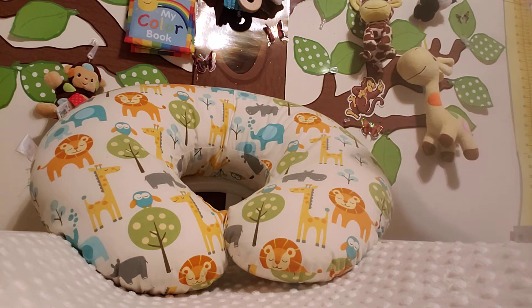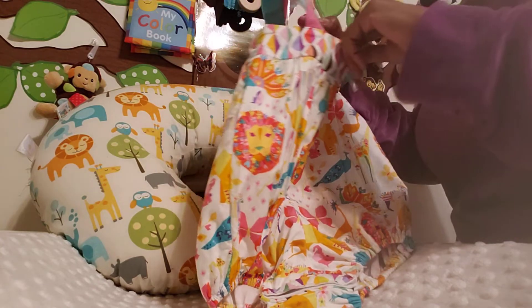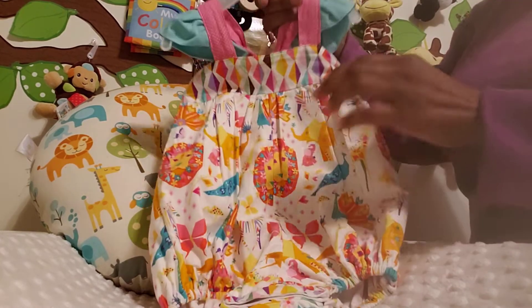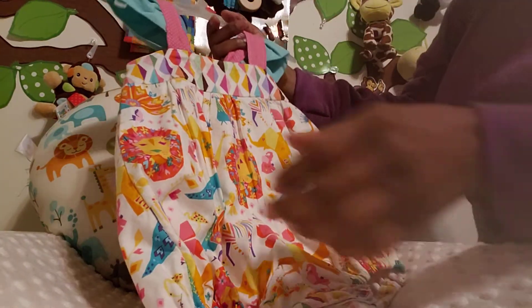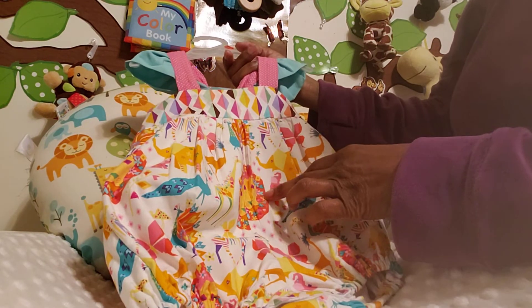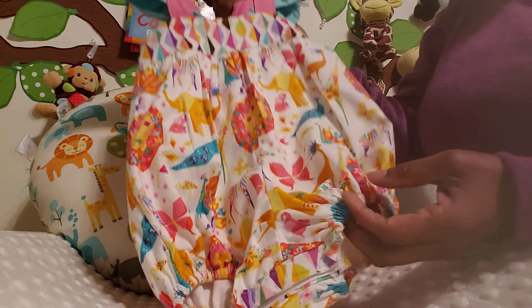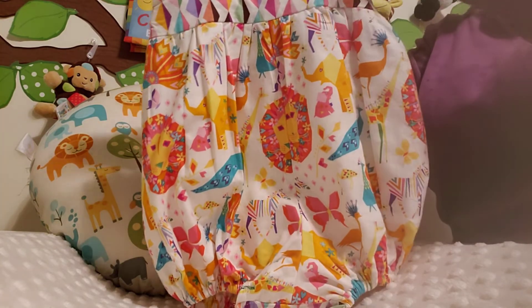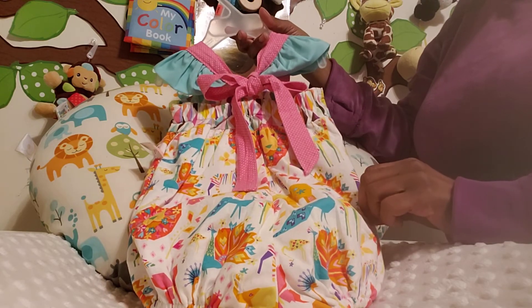I think this may be my last one. I'm not seeing a brand right now, but I'll show you the details. It's covered in circus animals — lions, elephants, zebras — it's so colorful. There are butterflies too, and there's the back. How adorable is that?